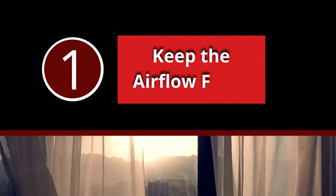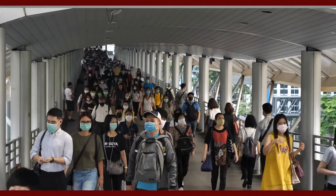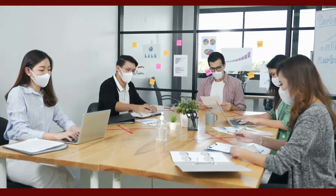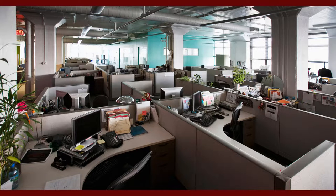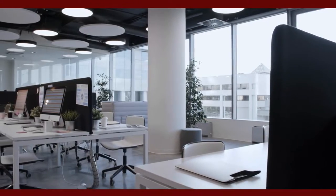Number 1: Keep the Airflow Fresh. With the recent concerns about COVID-19 and transmission in the workplace, cubicle workstations could be an excellent solution. We have learned that bigger spaces with more airflow are healthier and less likely to contain particles.